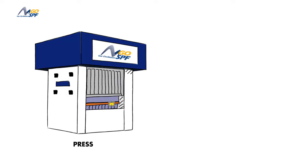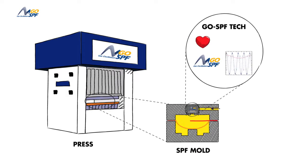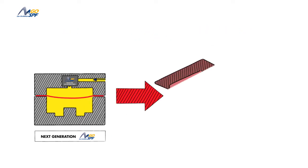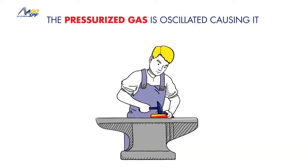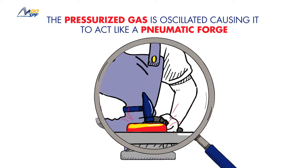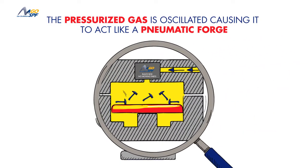At the heart of every Go SPF press beats our proprietary gas oscillation technology, which comprises a patented solid-state supersonic fluidic oscillator and control software. Under this new forming process, the pressurized gas is oscillated, causing it to act like a pneumatic forge, stressing and stress relieving the material many times per second.